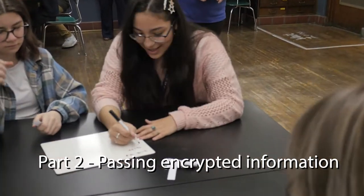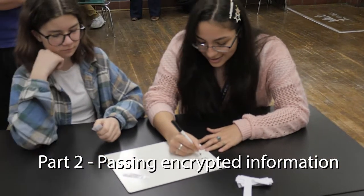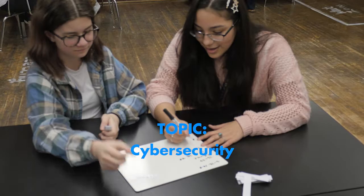A way to prevent hacking comes in part two of the lesson. The hacker has to write down a long list of random numbers instead of words, and then decipher them later.